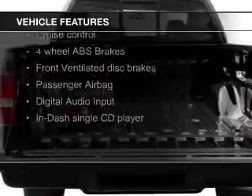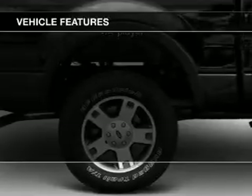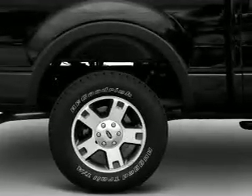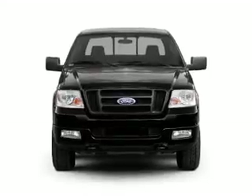digital audio input, an adjustable tilt steering wheel, cruise control, split rear seats, an MP3 player, privacy glass, power windows, power steering, and an AM-FM stereo with a CD player.